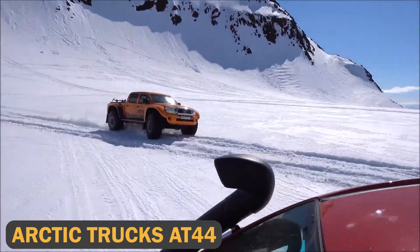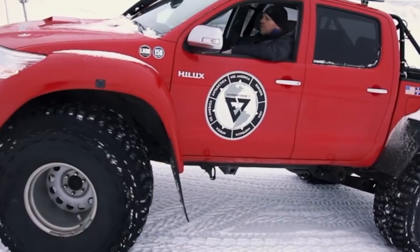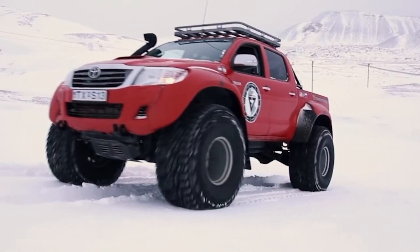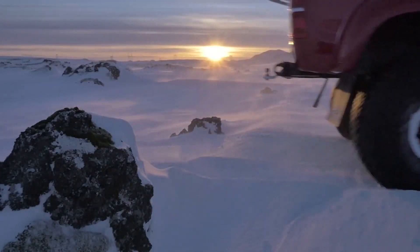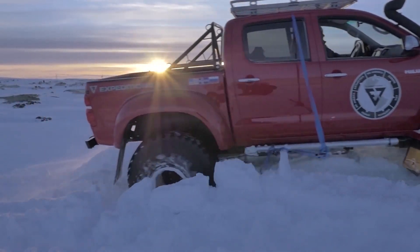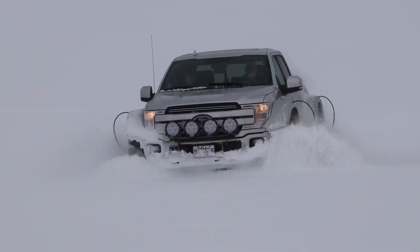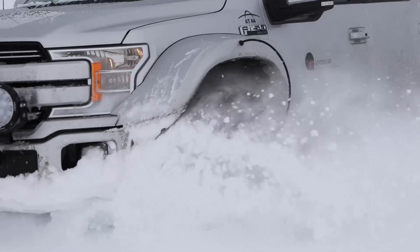Arctic Trucks AT44. For those adventuring in icy polar conditions, the Arctic Trucks AT44 is the ultimate tracked vehicle. Designed specifically for long-distance expeditions in Antarctica, the AT44's low-pressure tires give it excellent flotation on soft snow, while its robust frame allows it to carry up to one ton of cargo. Powered by a 3.3-liter diesel engine, this vehicle can handle the most treacherous environments on the planet.